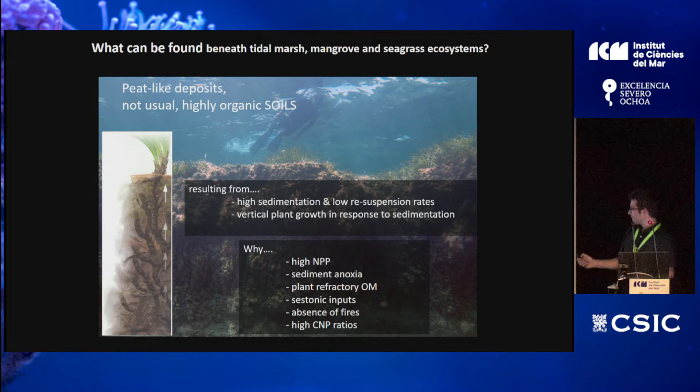There are no fires in the water. If you restore 100 hectares of forest in Australia, for instance, which is very prone to fires, the permanence of that carbon project is quite uncertain — from one day to the next your carbon project could go up in flames. However, there are other risks in blue carbon ecosystems, and they are mainly linked to climate change effects.